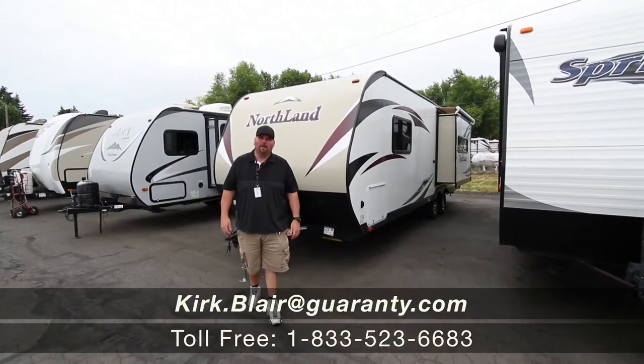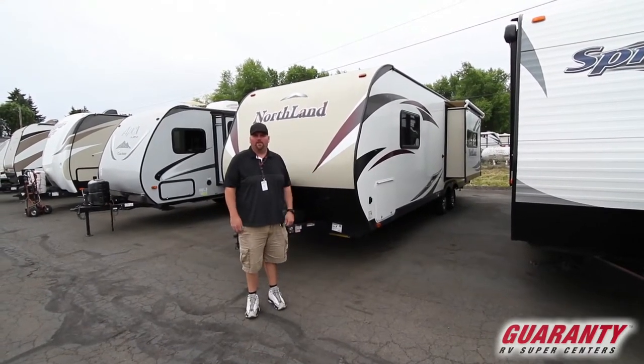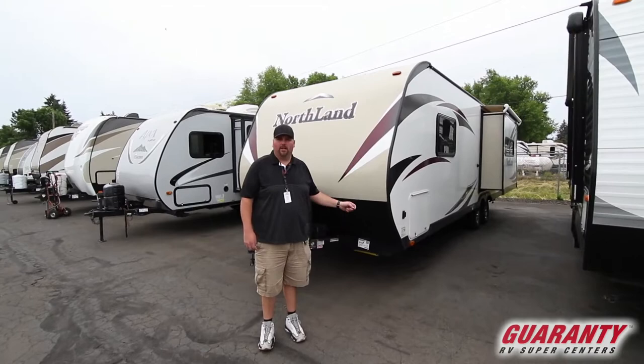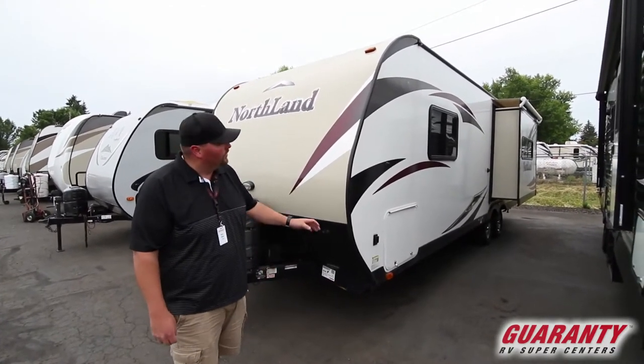Welcome to Guaranty RV. My name is Kirk Blair. I'm going to show you this 2016 Northland — it's a 25 RKS, a rear kitchen. It's actually a used piece of inventory here at Guaranty in Junction City, Oregon. It's got a lot of nice features to it, and I'm going to look around and show you a couple of things that are really cool.